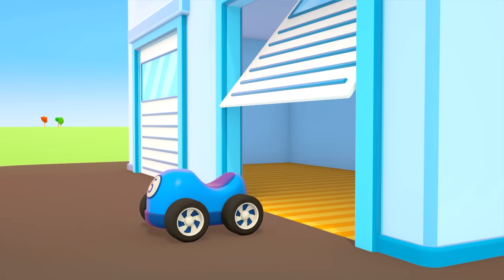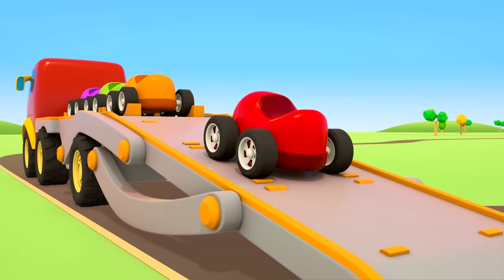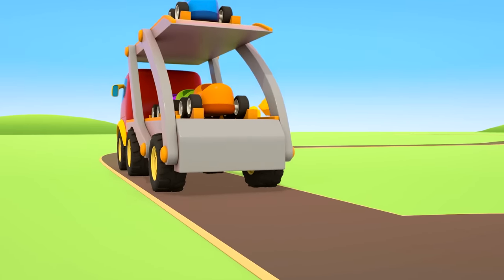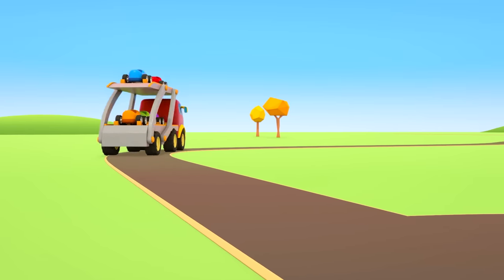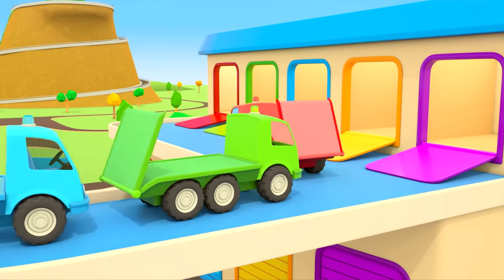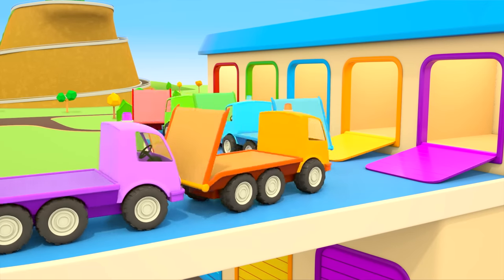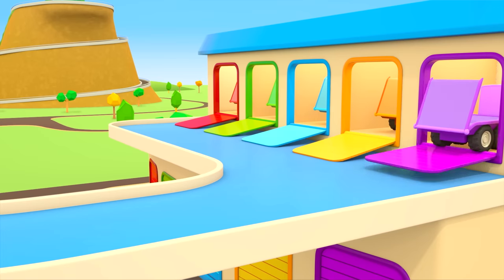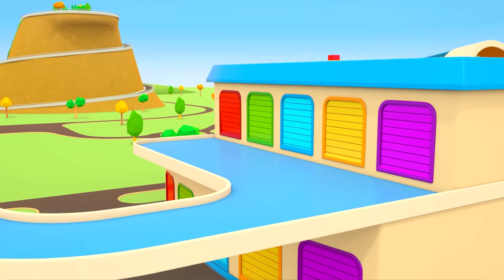The cars are leaving the repair shop and heading back on the car transporter. It's taking them to the car show. The helper cars are going back to their garage. There will probably be a new task tomorrow, so they'll need to get some good rest.